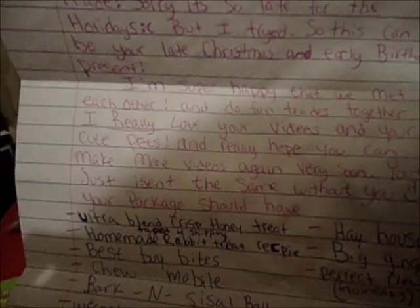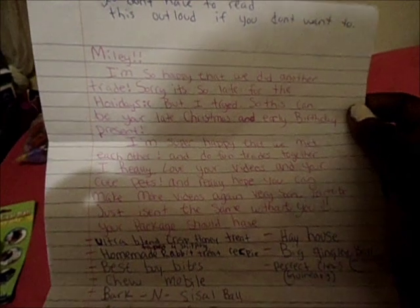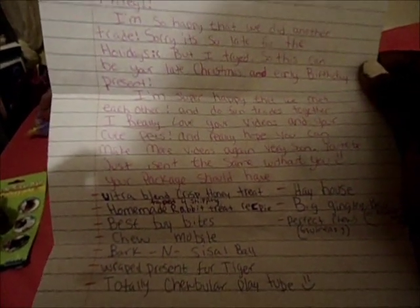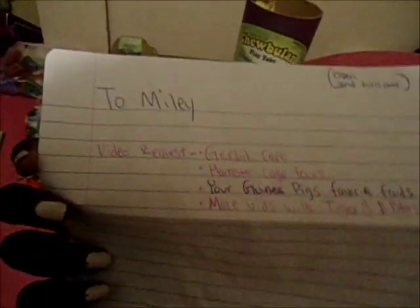She also included a little note. I'll read it: 'Miley, I'm so happy that we did another trade. Sorry it's too late for the holidays but I tried, so this can be your late Christmas and early birthday present. I'm super happy that we met each other and do fun trades together. I really love your videos and your cute pets, and I really hope you can make more videos again very soon — YouTube just isn't the same without you. Merry Christmas and happy early birthday from your best friend Ella, aka zebralover123456. P.S. text me when you get your package.' And I already texted you!